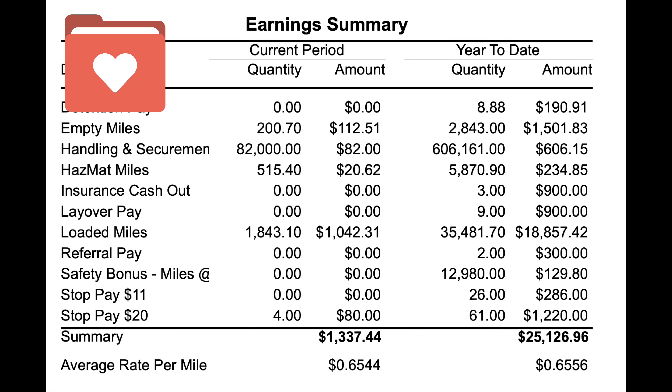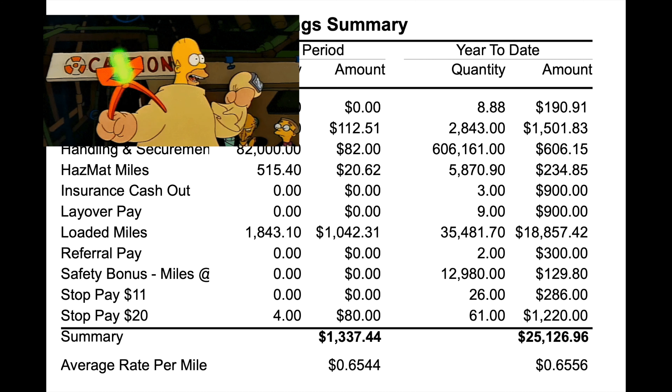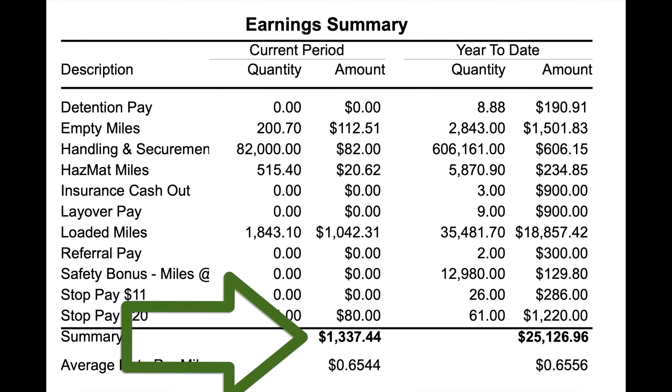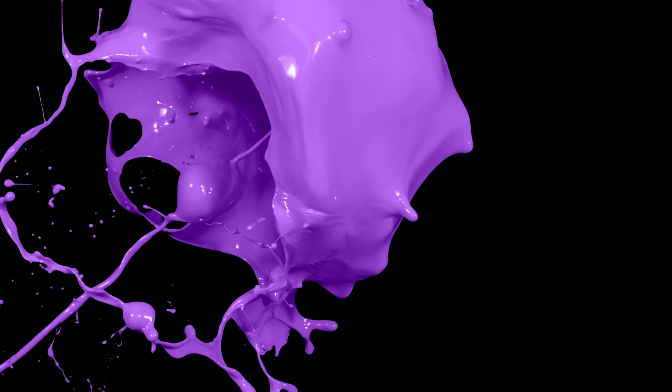It's time for everyone's favorite box — the earnings summary box. I had 200.70 empty miles which paid $112.51. Handling and securement — knocking or putting the blocks in — paid me $82. Hazmat miles paid $20.62; we get paid four cents extra when pulling a placarded hazmat load. There was also $1,042.31 for loaded miles and $80 in stop pay, bringing my total gross to $1,337.44, which comes to 65.44 cents per mile — not too shabby for a second-year rookie.